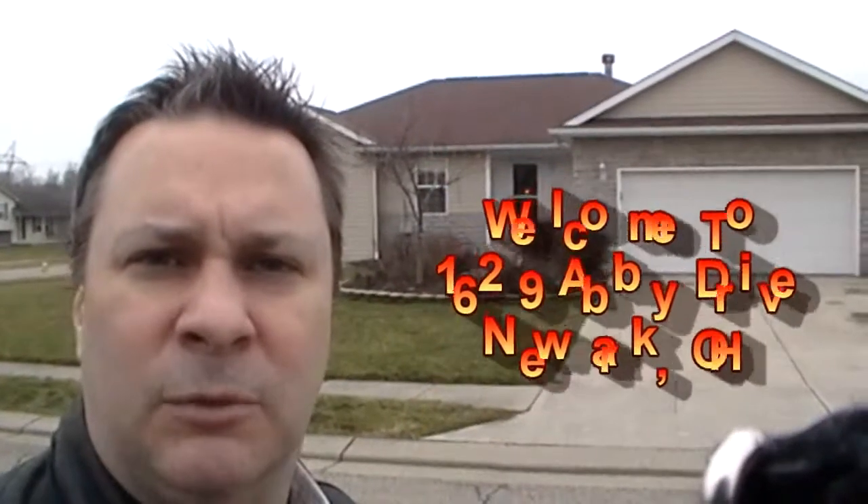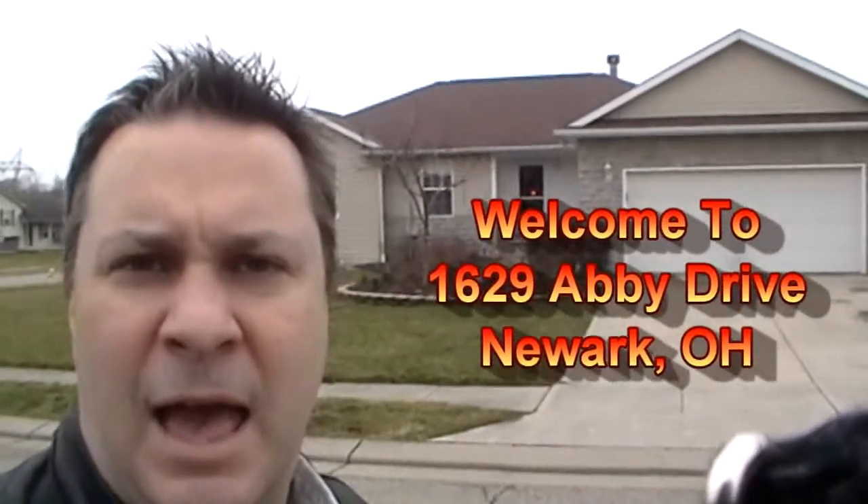Hello, my name is Scott Marvin and welcome to 1629 Abbey Drive. We're going to give you a tour of this brand new listing that we just put on the market.